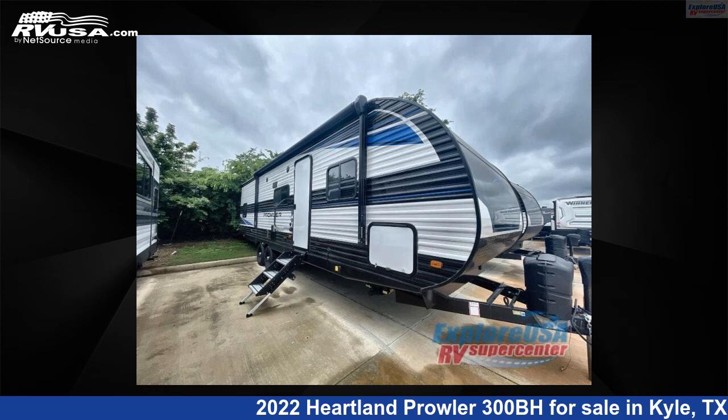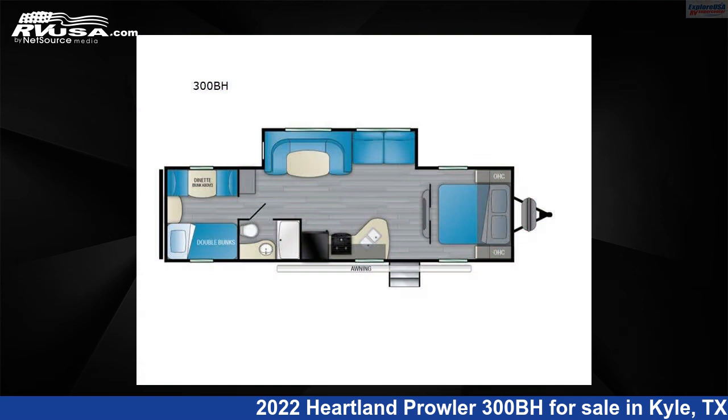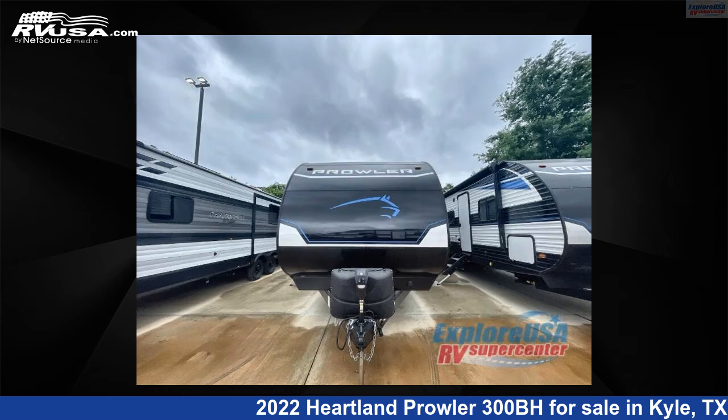This 2022 Heartland Prowler 300BH is a travel trailer RV. It is located in Kyle, Texas, 78640 and is offered for sale by ExploreUSA RV Supercenter, Austin, Texas.